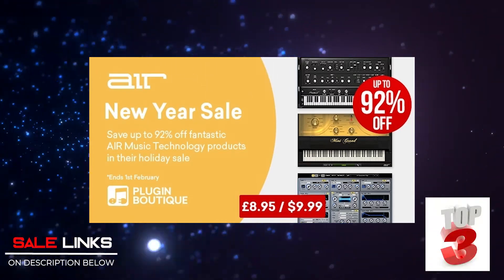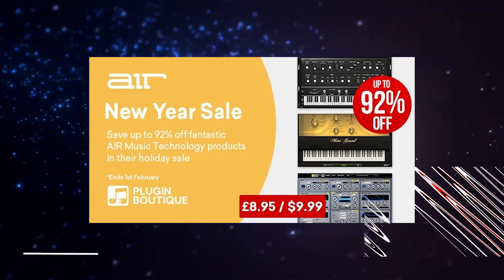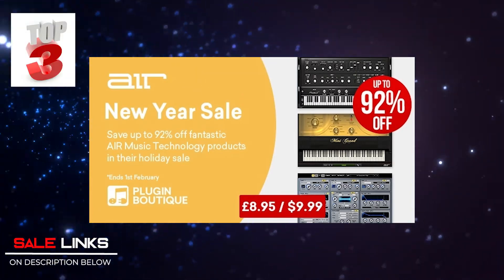My third pick for Plugin Boutique is the AIR New Year Sale. I'm a big fan of AIR and have been using them since I started. This bundle gets you Hybrid 3 — which I also have a video on — Velvet 2, and Mini Grand. Check the links in the description below.